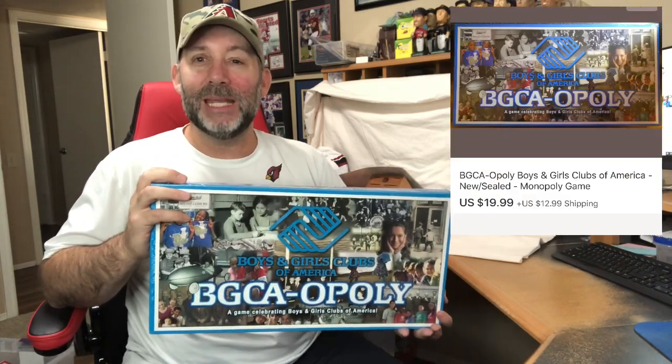The last item that sold is this BGCAopoly Monopoly-type game. I've had this in my store for a long time — well over a year, could be two years. It did finally sell for $19.99 plus $12.99 for shipping, so $32.98 all in. Finally out of my store.